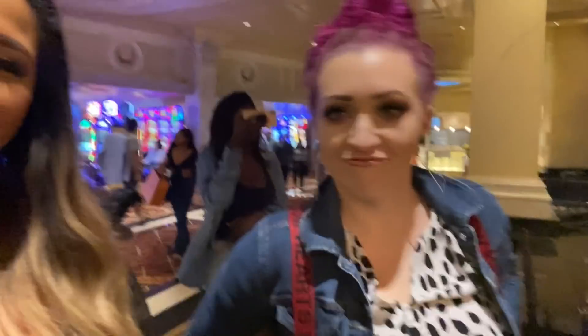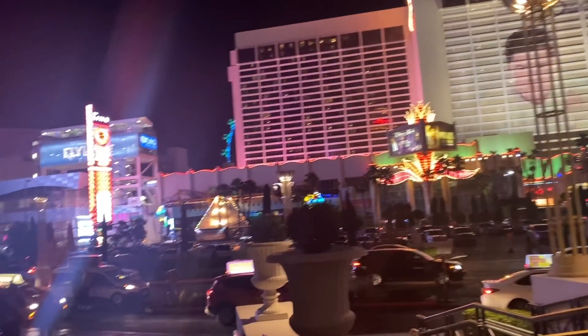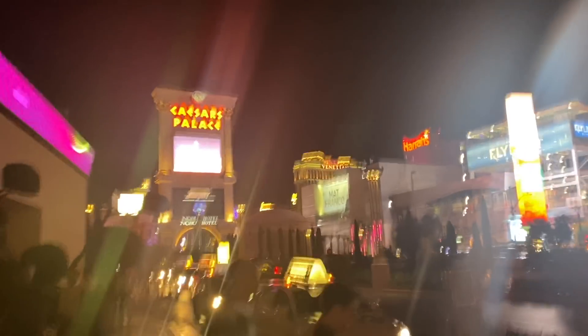All right guys, now we're in Caesars. We just finished eating at a buffet. We're just standing in silence now — too much food. I think we're just breathing.